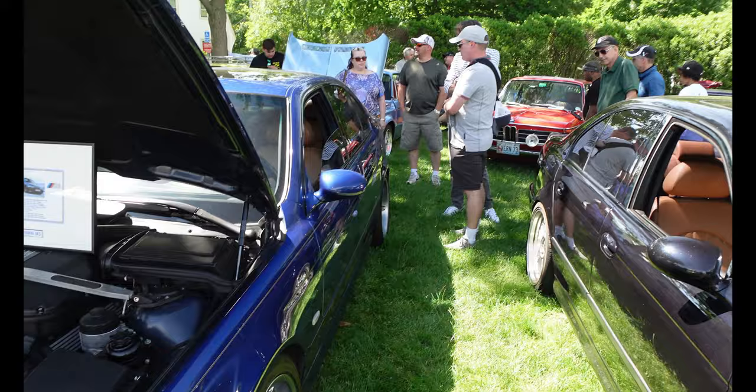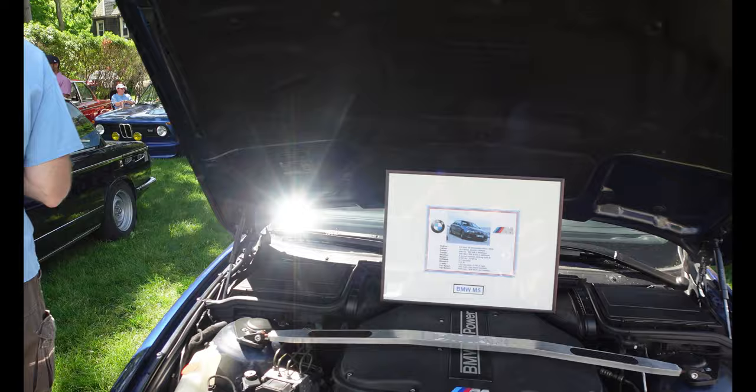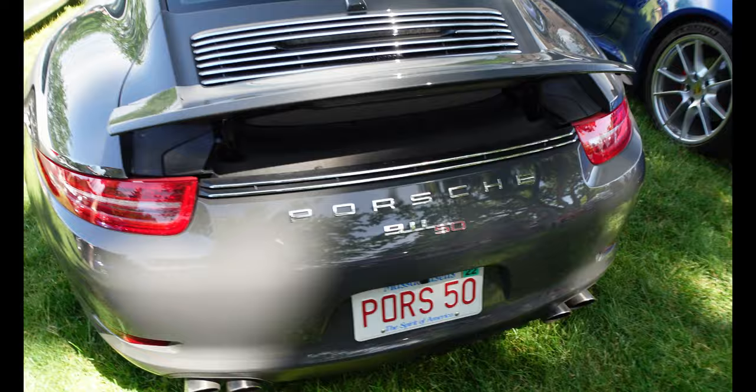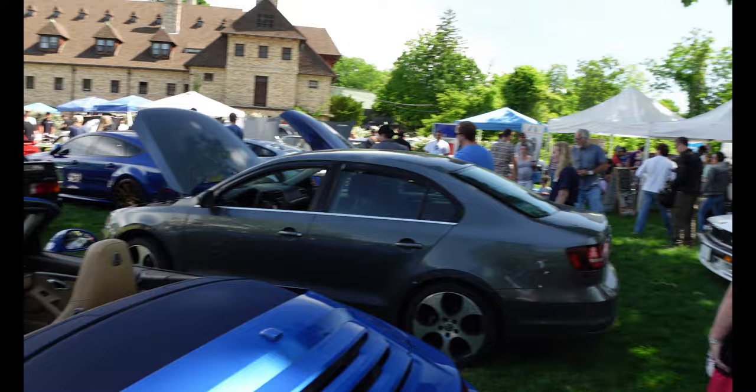M5 looking clean — it's my favorite year for the M5s. Check out this Porsche here, looking really clean — got the gray with the black interior. It's the 911, and you got another convertible over here. Nice, you got some M3s.